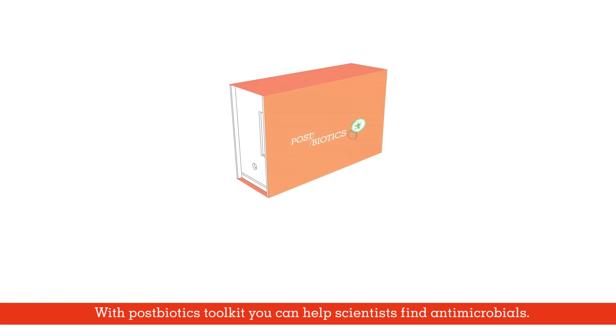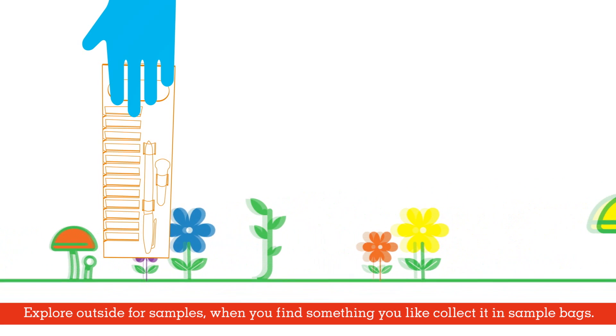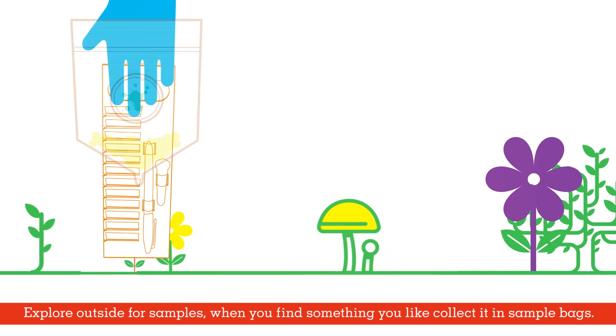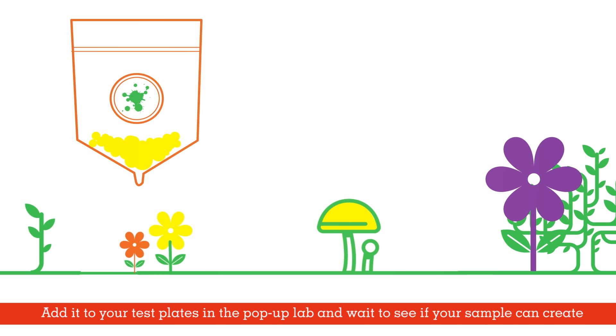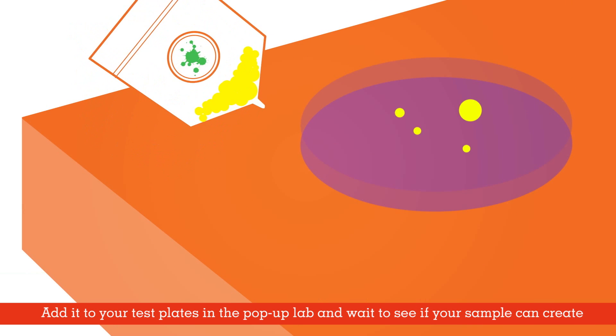With the Postbiotics Toolkit, you can help scientists find antimicrobials. Explore outside for samples. When you find something you like, collect it in a sample bag. Add it to your test plate in the pop-up lab and wait to see if your sample can create an inhibition circle.